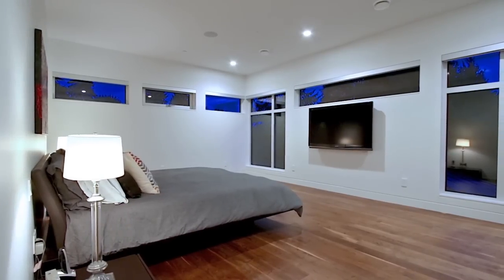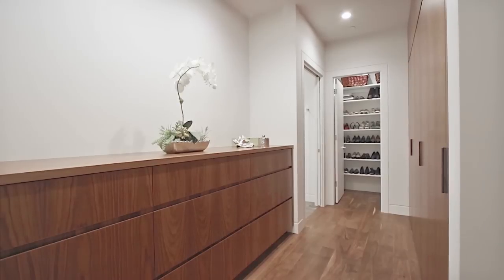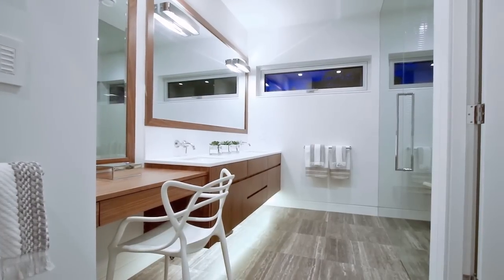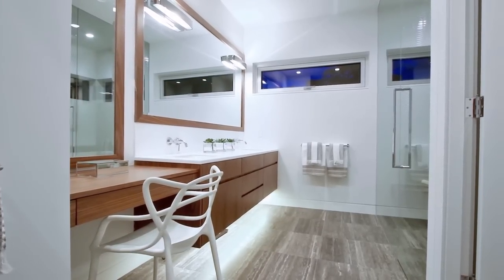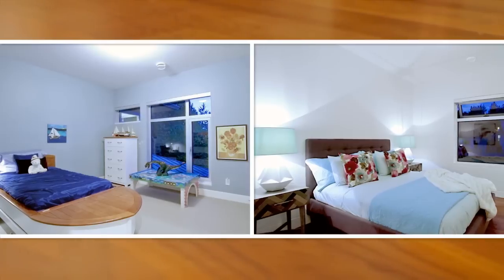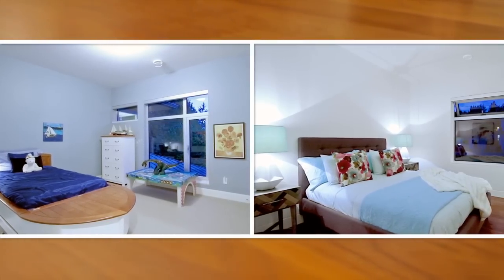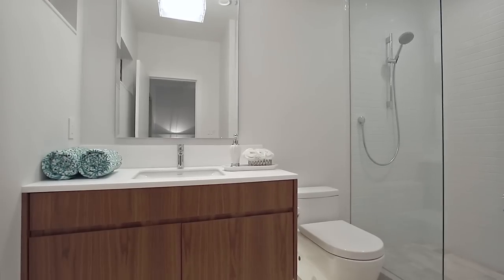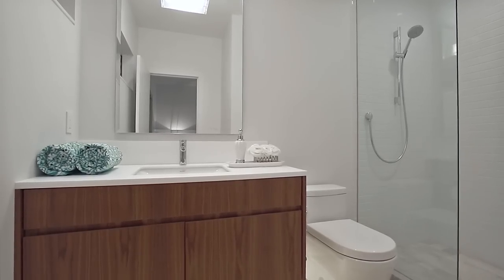Your amazing master bedroom awaits, with a walk-through closet and a pleasing en suite bathroom, which has a double vanity with space for a makeup station, and a rainfall shower and steam room. The three additional large bedrooms on the upper floor provide exceptional space for the family, one having its own private en suite with stand-up glass shower.